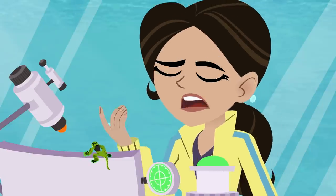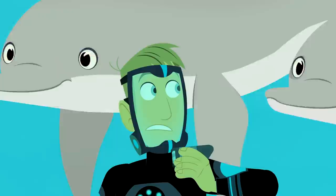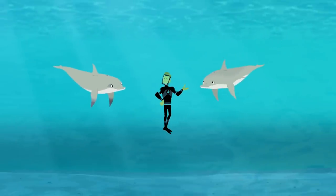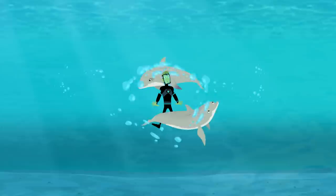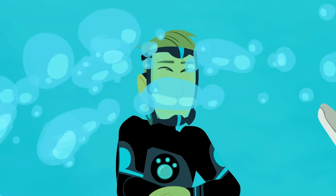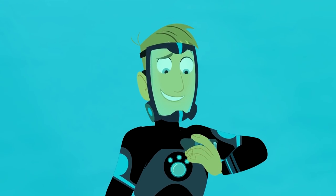Yeah, Martin, tell those cute little dolphin babies to be careful. I'm trying! Aviva says you should be careful. I don't really listen — not to me anyway.